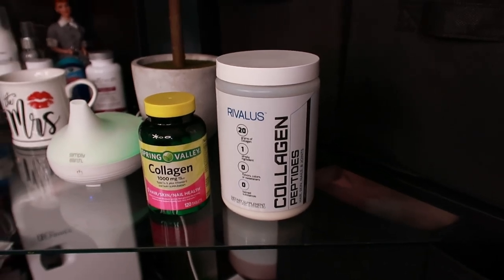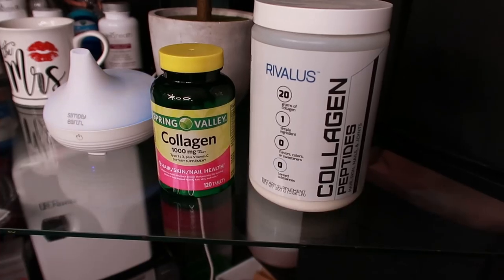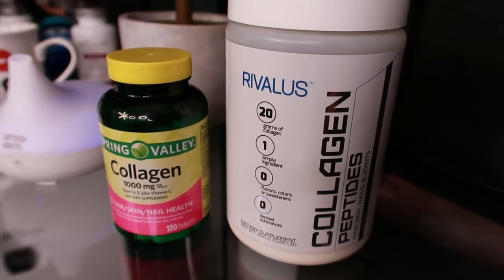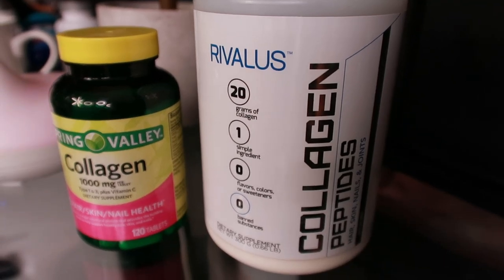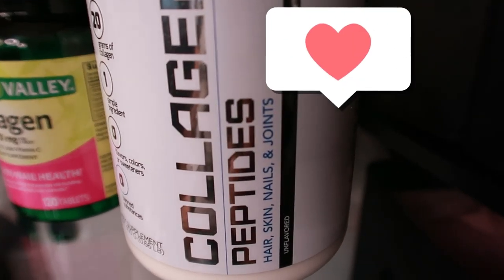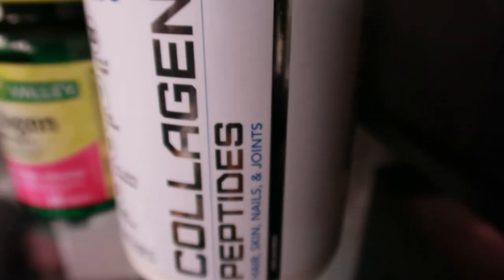Type 4 collagen is a less common type that aids in the filtration of the kidneys and other organs. It exists naturally as building blocks in different layers of the skin, which often surround our muscles, organs, and fat cells. Best sources include egg whites and other protein-rich foods; Type 4 collagen is very difficult to find in supplement form. Type 5 is a fiber-like collagen found in some layers of skin, hair, and most importantly the tissue of the placenta, found in collagen fibrils — very thin collagen fibers. Best sources for Type 5 include multi-collagen protein powder and protein-rich foods like egg whites.